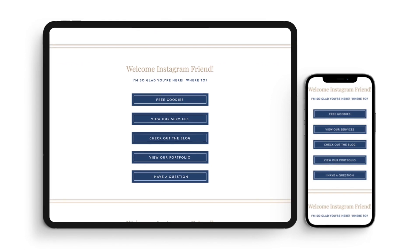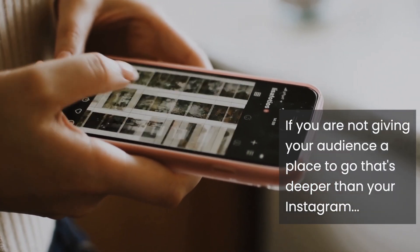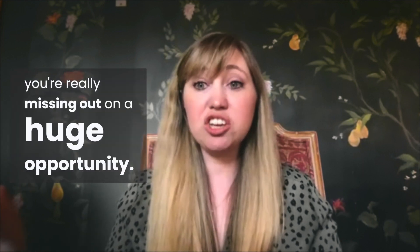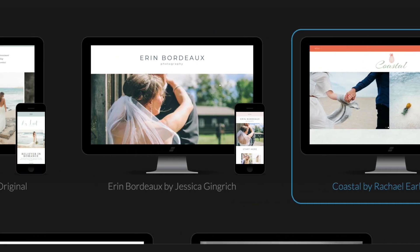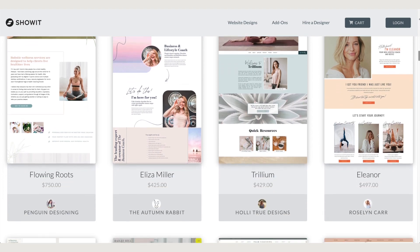With Showit, you can have your Instagram link page be a Plus site — it matches your website, it's completely customizable, and there are no limits on how many click buttons you can have. If you're not giving your audience a place to go that's deeper than Instagram, you're really missing out on a huge opportunity. Another one of my favorite things about Showit is the Design Store — the designs are really stunning and get super professional designs into the hands of clients quickly.